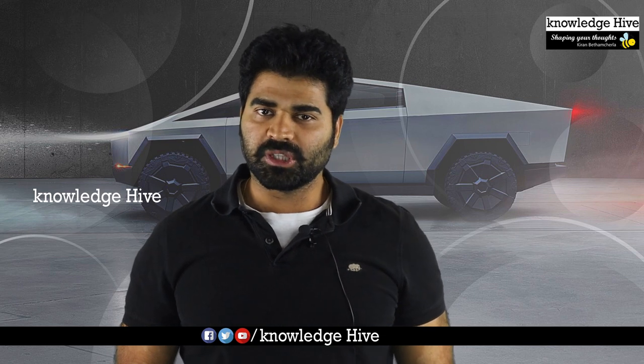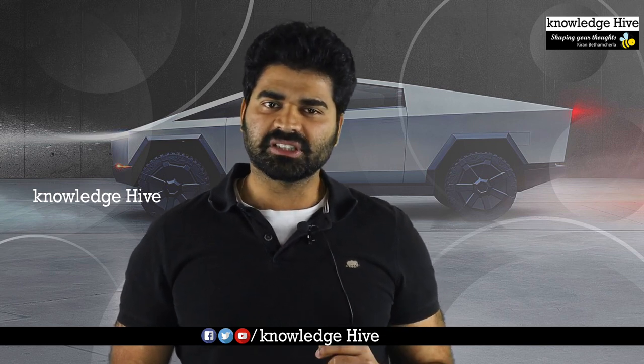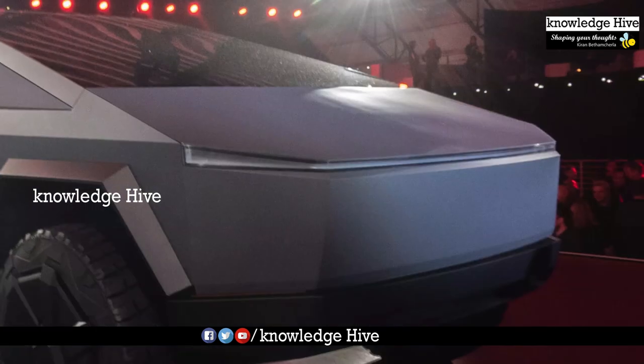Tesla Cybertruck is one of the most important things. Elon Musk is a real Iron Man. I am going to talk about Tesla's first electric truck.